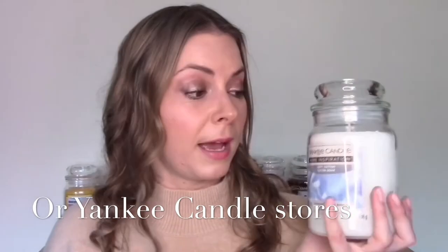My take is that these lines were created for two different customer bases, two different purposes, two different markets. If you go into a Yankee Candle store or their website, you're there specifically to buy a candle — you know you're going to pay £27 for the large jar, it's a treat. These Home Inspirations are not on the website. If you're in a supermarket you might not be there to buy candles, but you might see one for £15 and pick it up on impulse — whereas you might not pick up a nearly £30 candle on impulse.